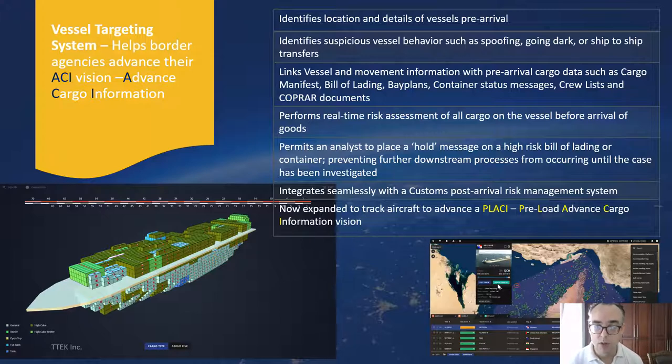As vessels get closer to the next point of arrival, the customs authority and port authority will generally receive the manifest, bill of lading, and other related information such as the cargo bay plan, crew lists, and what we call the co-prior documents — the co-prior discharge and loading documents, which indicate what containers are going to be taken off the vessel and what containers are going to be loaded onto it. We fuse all that information together with vessel information so that a real-time risk assessment can be made of the vessel and its cargo before it arrives at port.